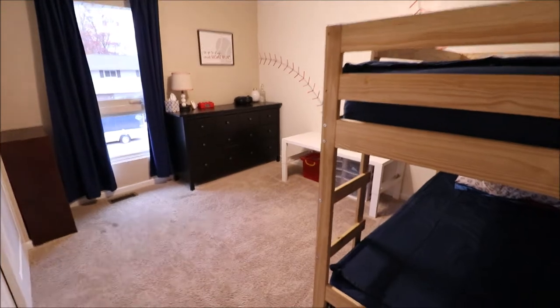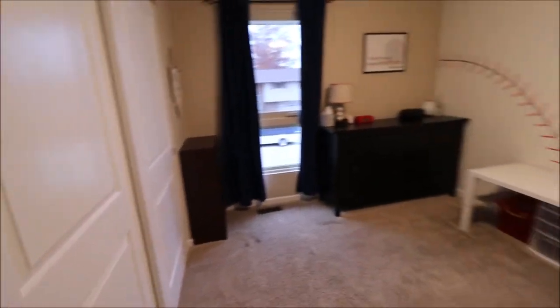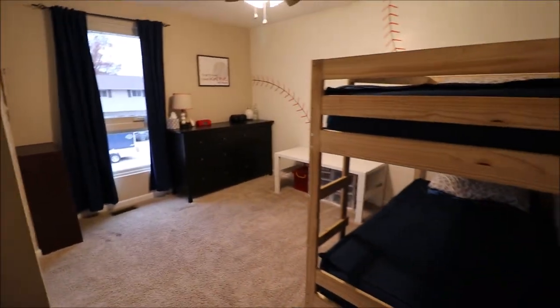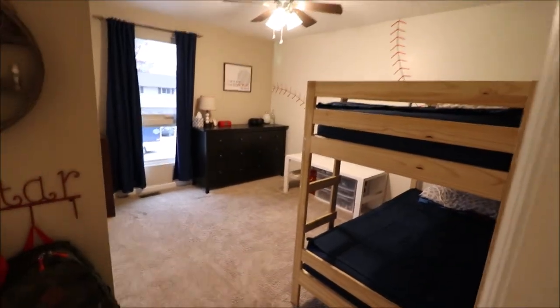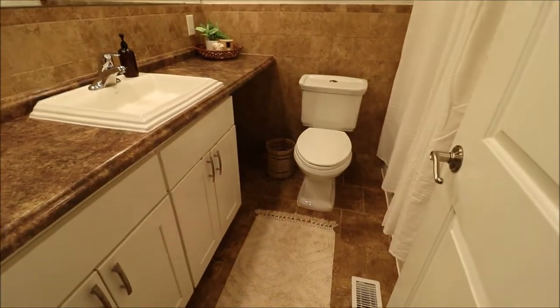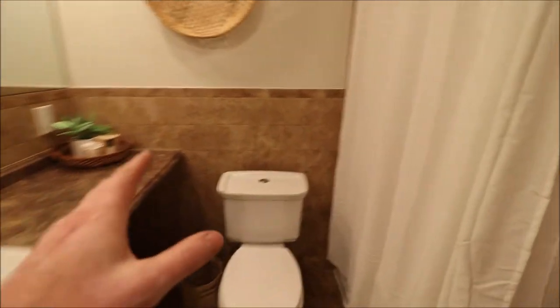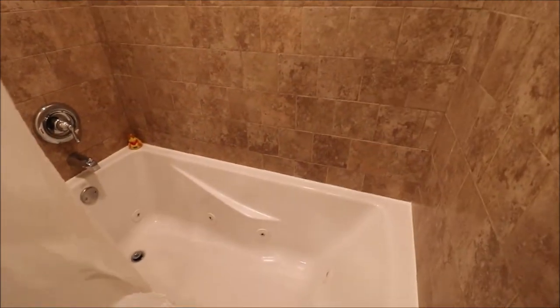Bedroom number one is in the front middle of the home with big double sliding closet doors. None of the curtains stay, but the curtain rods and holders do stay. Looks like a Harbor Breeze ceiling fan in there. Bathroom number one has plenty of countertop space, a high-efficiency toilet, tile that flows into the shower, and a jetted tub. All of the doors and trim have been updated, and all of the flooring has been updated. There's that linen closet as well.